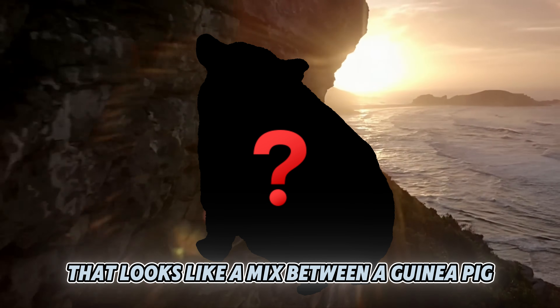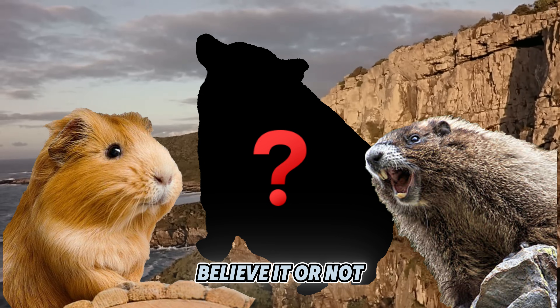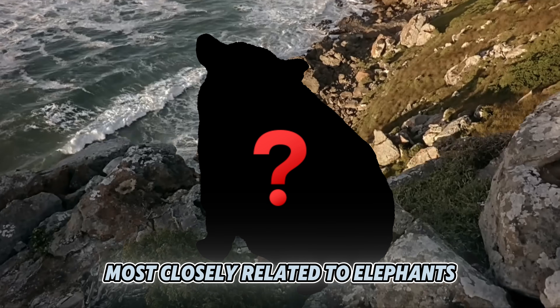Our star today is an animal that looks like a mix between a guinea pig and a marmot, but is, believe it or not, most closely related to elephants. Yes, you heard that right. Elephants!